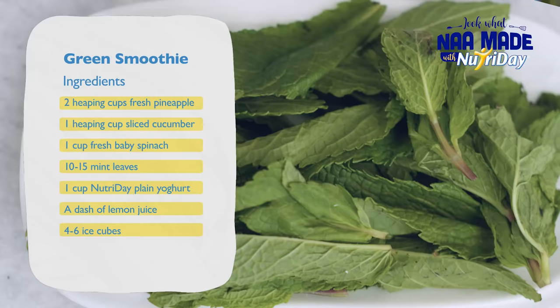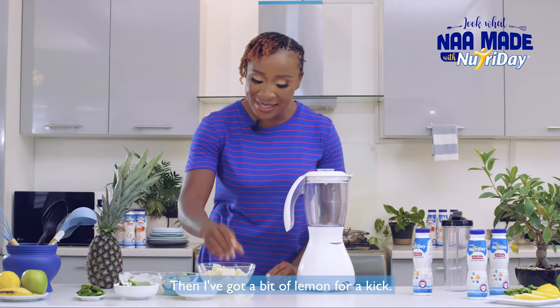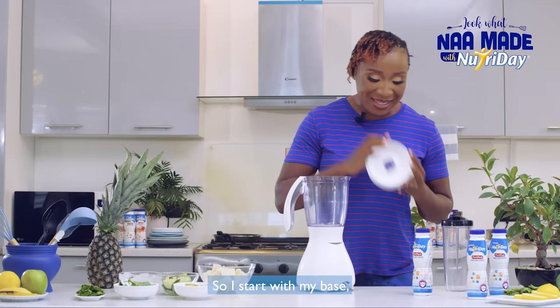I've also got pineapples, apples, cucumber, spinach, mint and ice, and of course a bit of lemon for a kick.